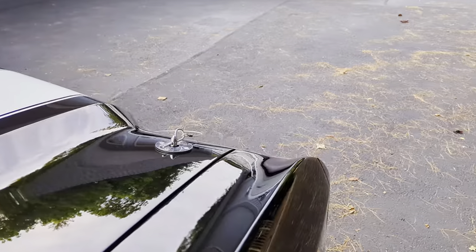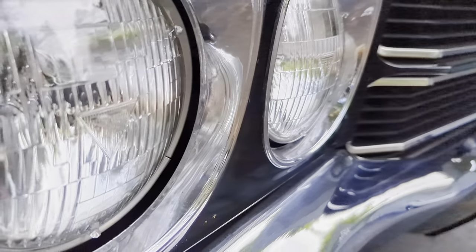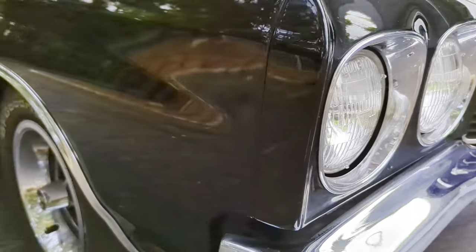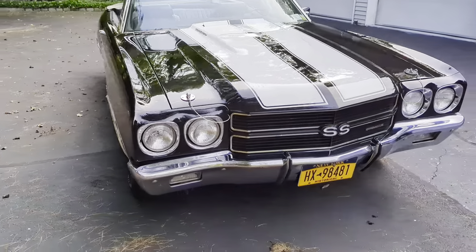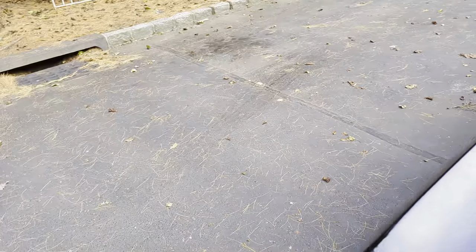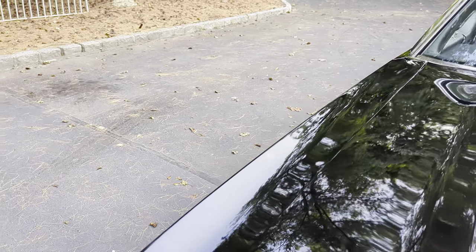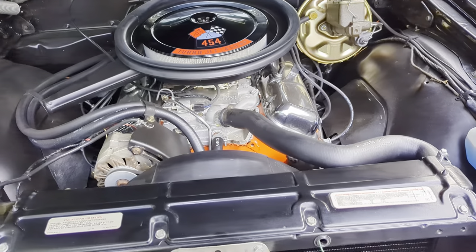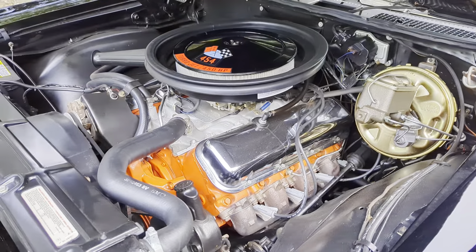Car's born a real SS. T3 headlights. Man, the sound coming out of this car is just incredible. Correct hood pins. There it is — LS6, 454, 450 horse, 4-bolt main.